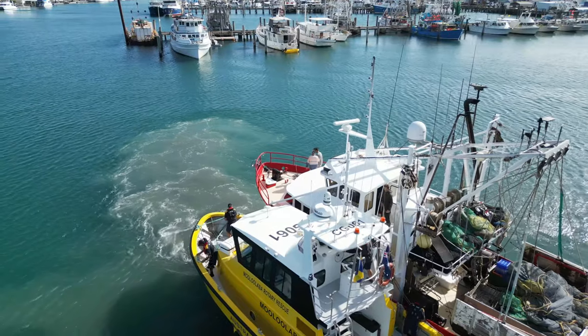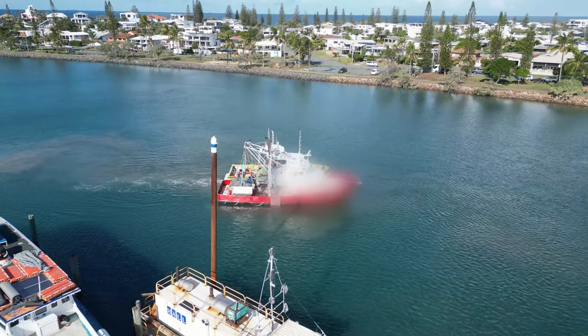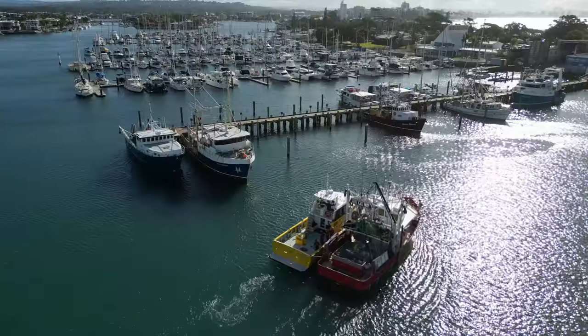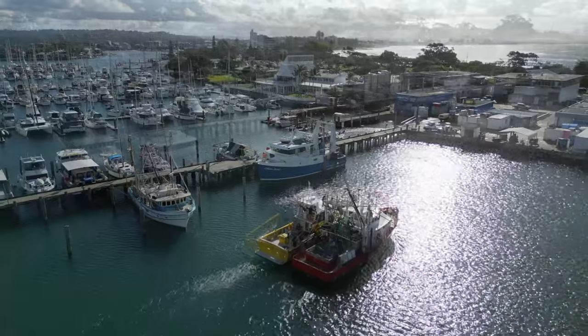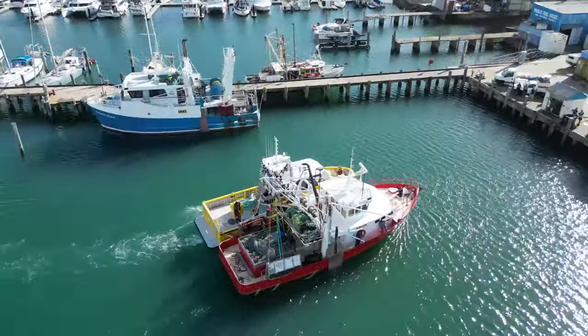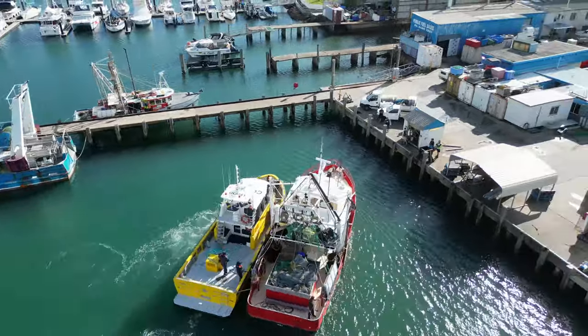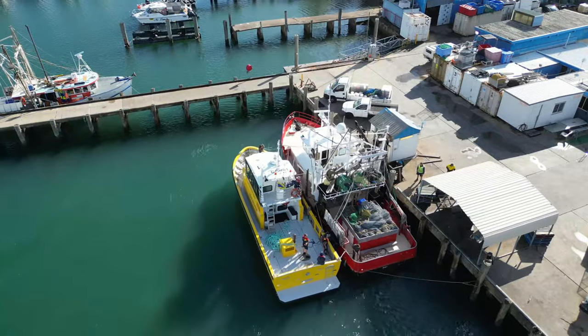Once Steve is satisfied all is secure, he carefully manoeuvres the target vessel to her intended berth. All are relieved and happy that this assist has gone well under challenging conditions.